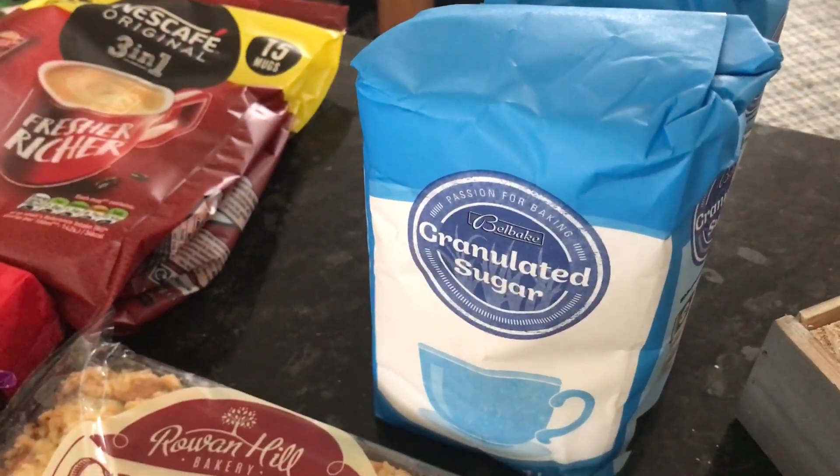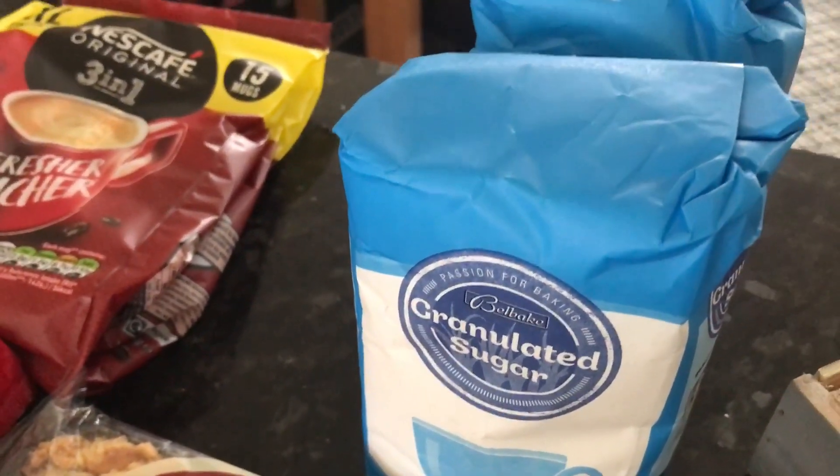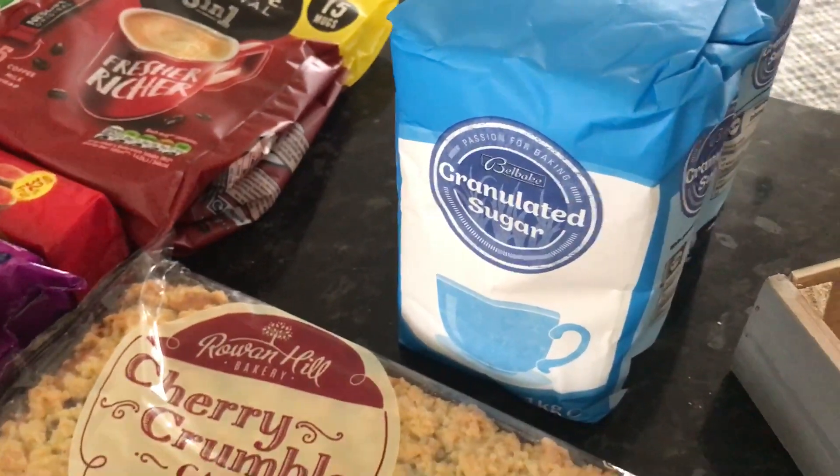The granulated sugar was £0.65 each, and I've got two bags of that because hubby takes some to work. And I haven't bought sugar for a while.